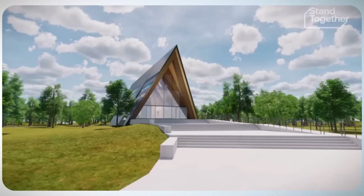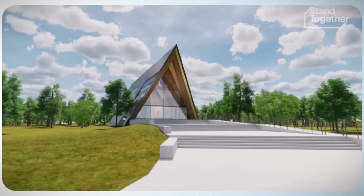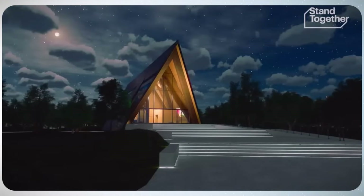Oklo is building next-generation nuclear power plants, but instead of traditional huge reactors, their systems are compact, modular, and factory-built. Their flagship design, the Aurora Powerhouse, is a micro-reactor intended to produce around 15 megawatts of electricity, enough to power thousands of homes or an industrial site.